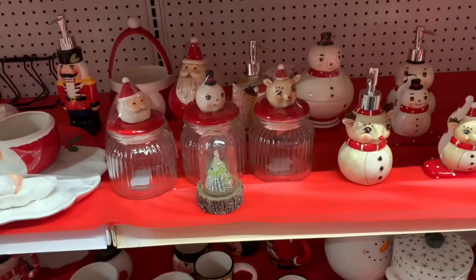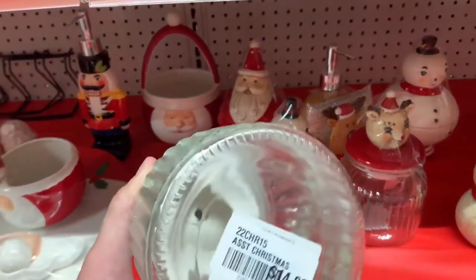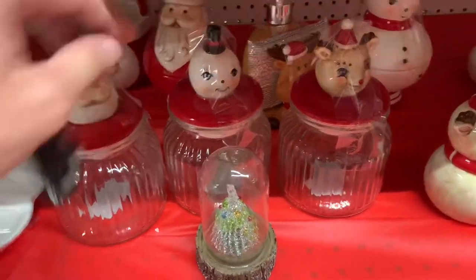Where are my Johanna Parker friends at? This little selection was really cute — I was super excited to find it and that's why it's here on film. Lots of nice little canisters, containers, soap pumps and that kind of stuff.